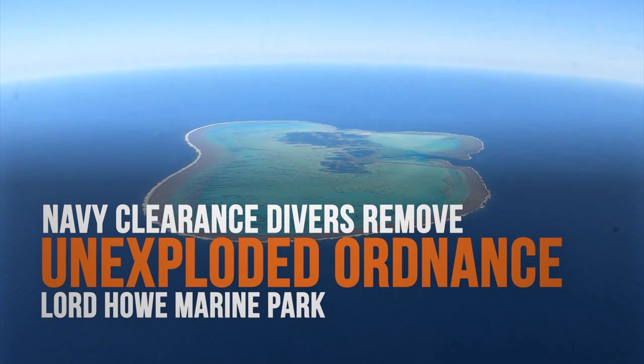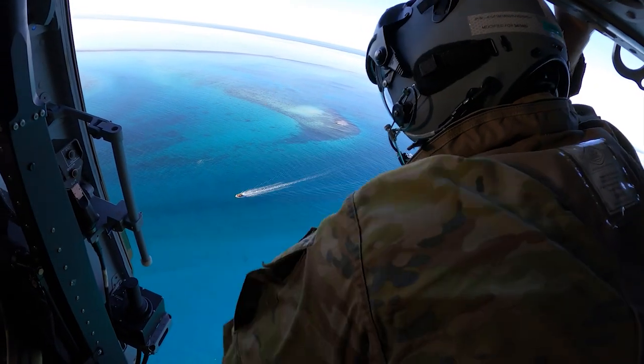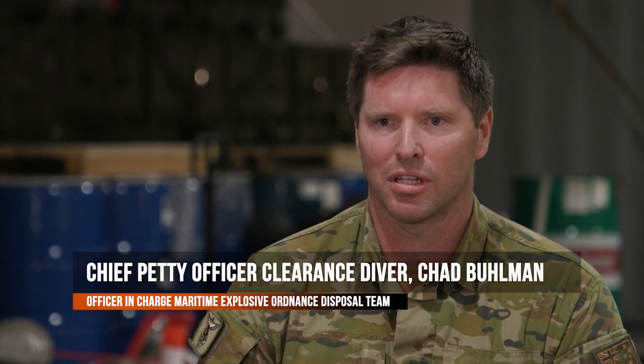We were tasked to come out to Elizabeth Reef to relocate an unexploded ordnance that was reported by a local fisherman. It's extremely important that we come out and locate and remove all of these unexploded ordnance because they pose a significant risk to the general public.